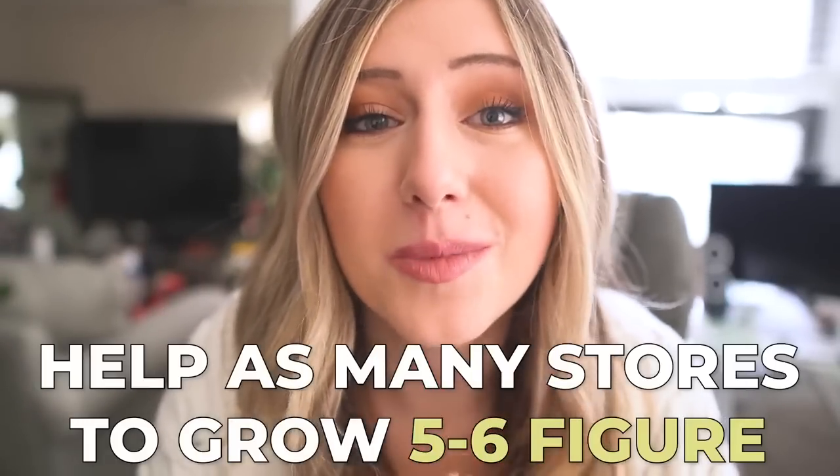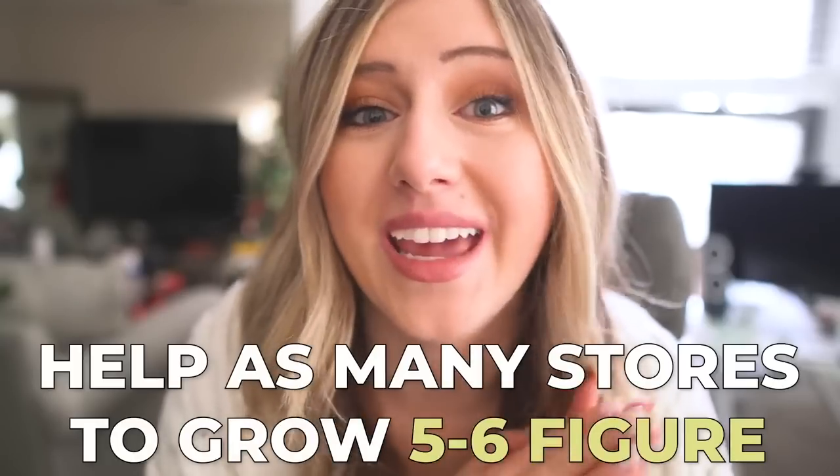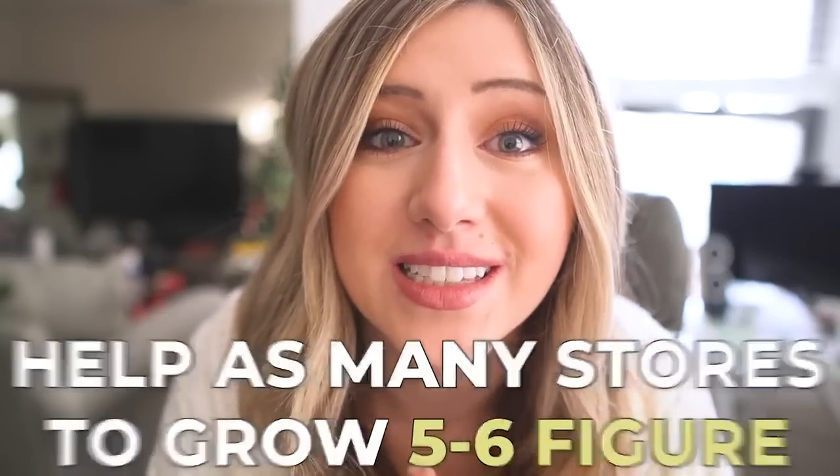I feel like there are a lot of repeat viewers on my channel who have not subscribed — subscribe and like the video. My goal in 2023 is to help as many stores as humanly possible grow to the five-to-six-figure mark in their own Etsy and print-on-demand businesses, whether through my free trainings online or through my digital items such as my print-on-demand academy course.